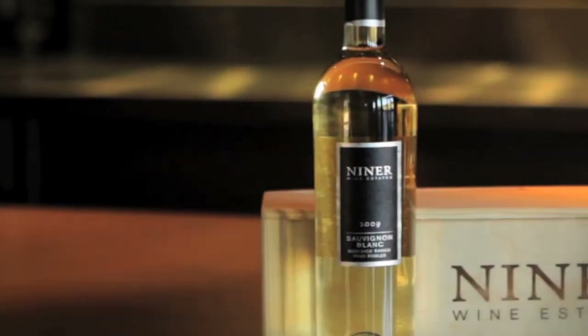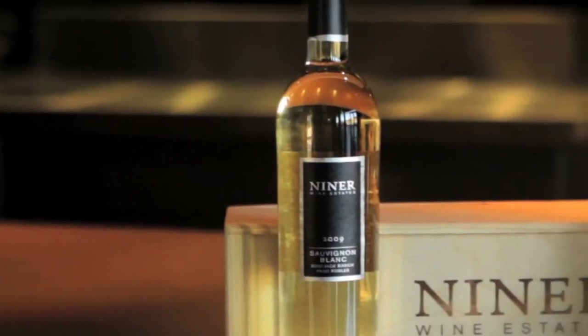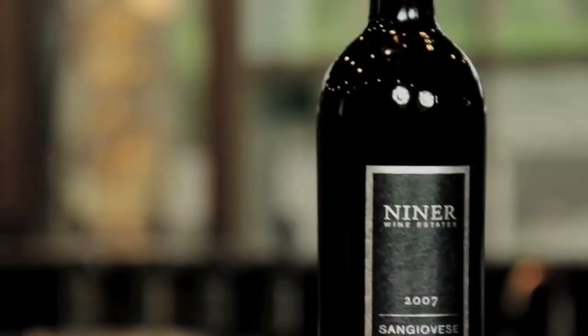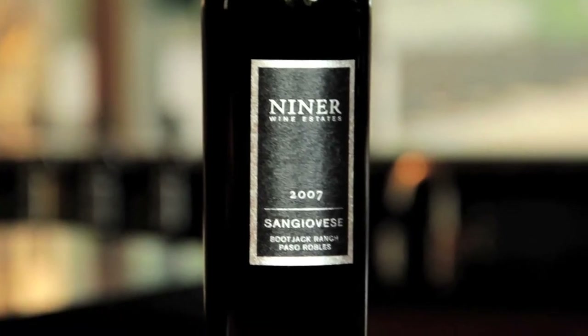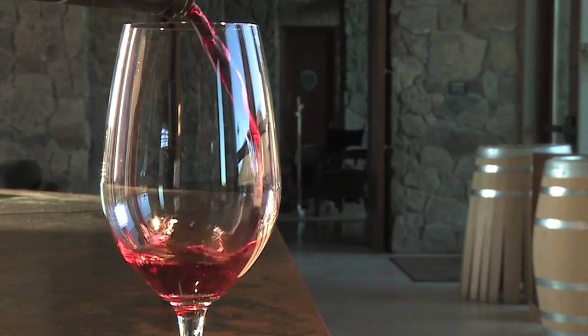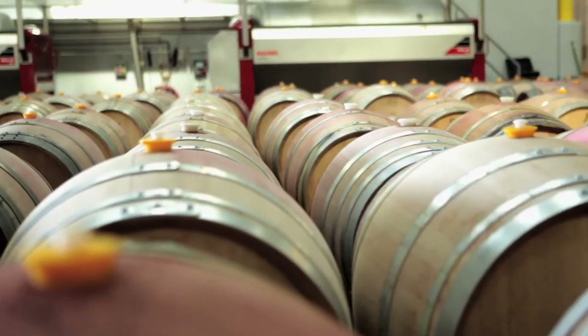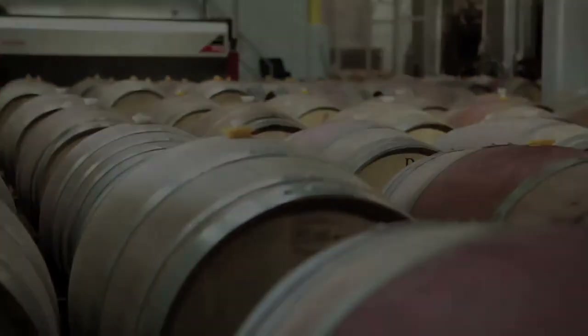This is our Sauvignon Blanc — nice roundness to balance that tart impression on the mouth. Sangiovese, we go a little lighter on oak — slightly more delicate wine. We use a little bit less new oak and keep it in barrels a little bit shorter.